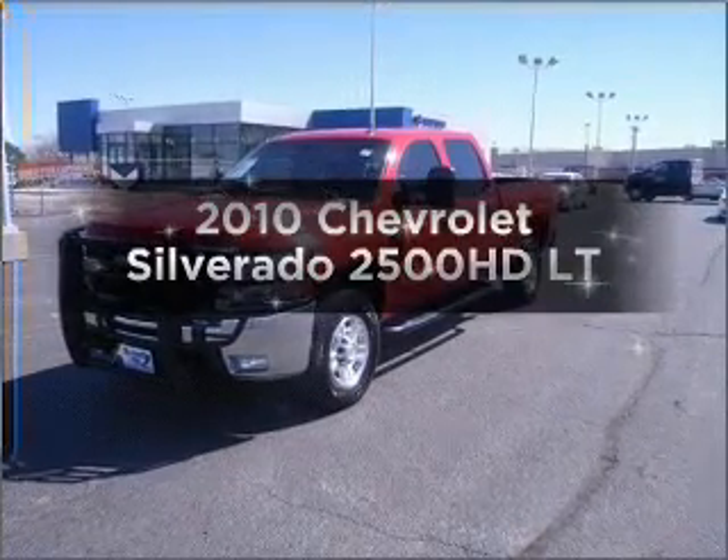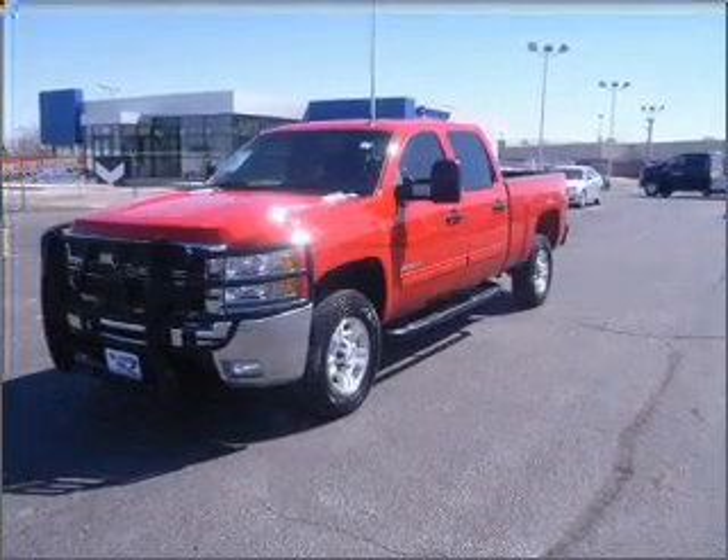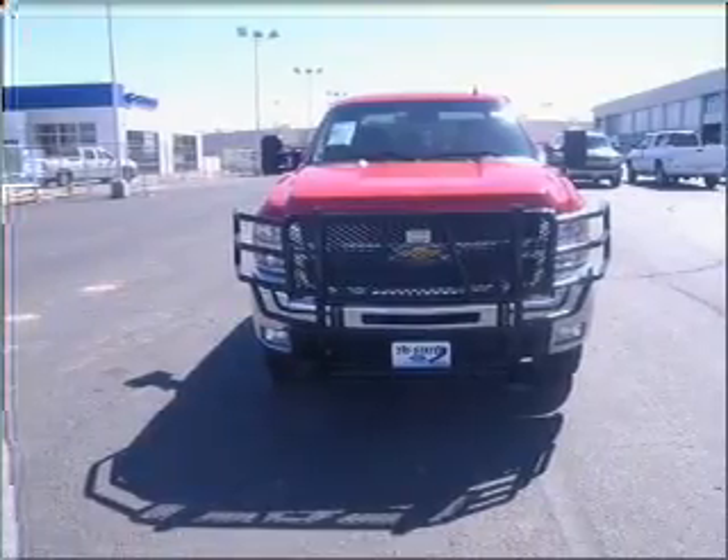Presenting the 2010 Chevrolet Silverado 2500 HD. If you're looking for a first-rate auto, this one could be yours today.